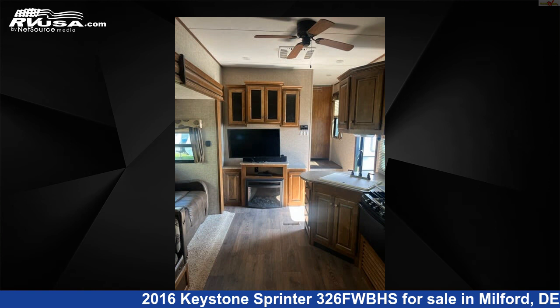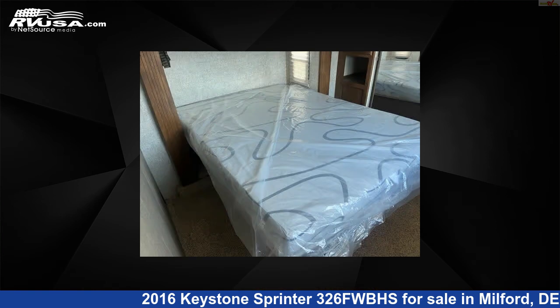The unloaded weight of this 2016 Keystone Sprinter 326FWBHS is 10,634 pounds.